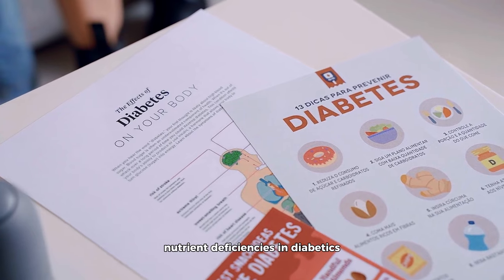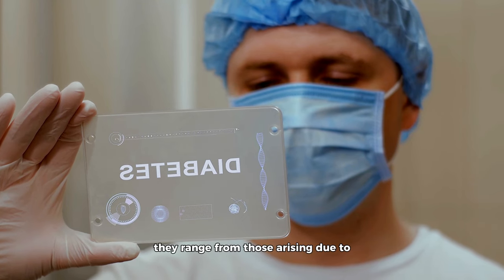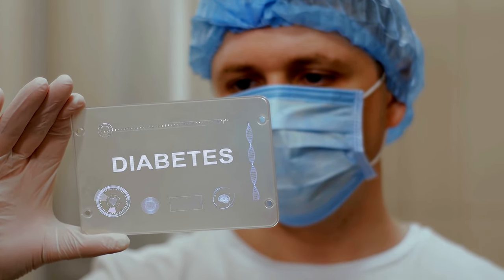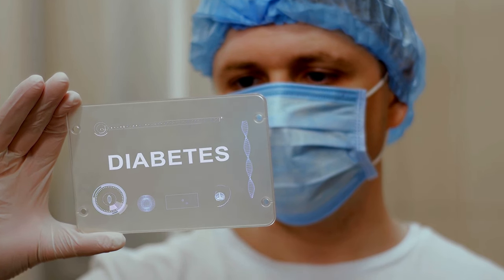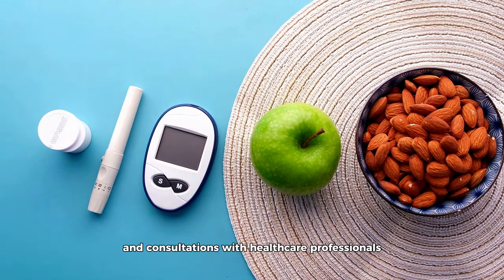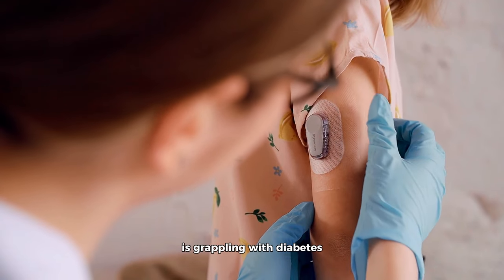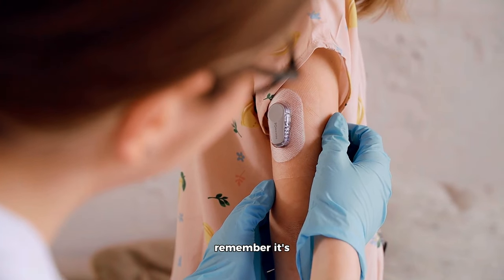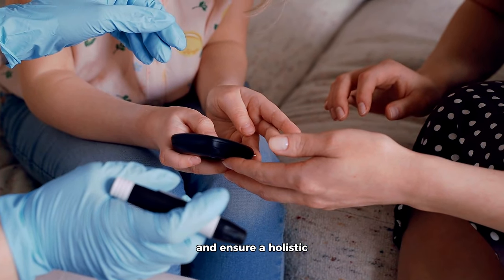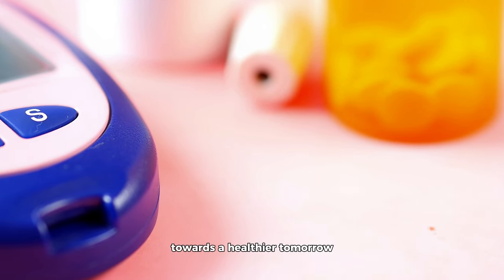In wrapping up, it's clear that nutrient deficiencies in diabetics are a multifaceted issue — ranging from those arising due to the disease's metabolic nature to those stemming from its treatment. Awareness is the first step. Regular screenings, a well-balanced diet, and consultations with healthcare professionals can help manage and even prevent these deficiencies. Remember, it's not just about blood sugar numbers; take a holistic approach to health, because every step counts towards a healthier tomorrow.